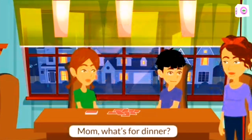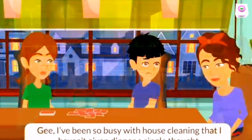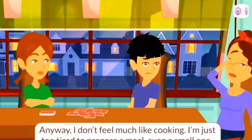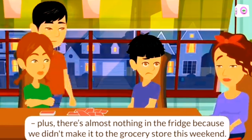Mom, what's for dinner? I could really go for something spicy, like chili. Spicy? I'm not into spicy food right now. I've been so busy with house cleaning that I haven't given dinner a single thought. Anyway, I don't feel much like cooking. I'm just too tired to prepare a meal, even a small one. Plus, there's almost nothing in the fridge because we didn't make it to the grocery store this weekend.